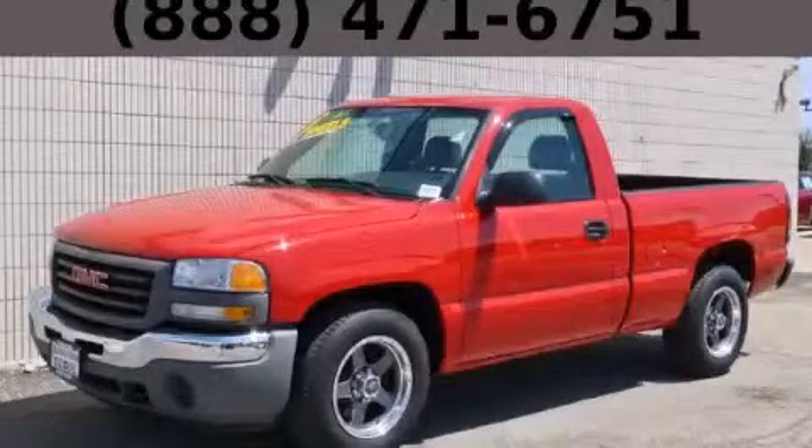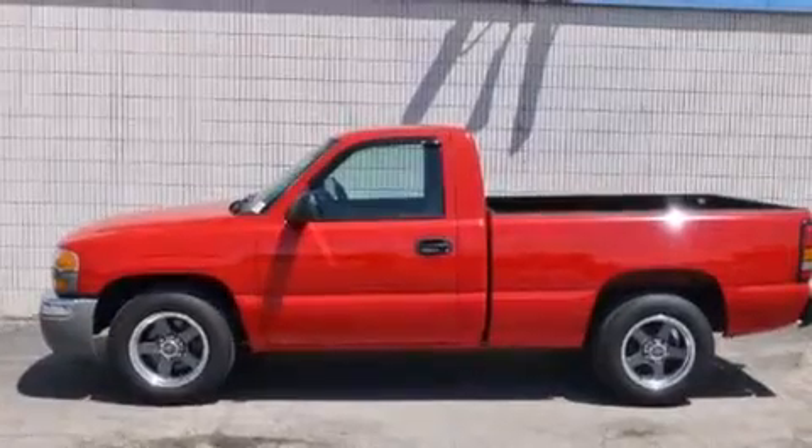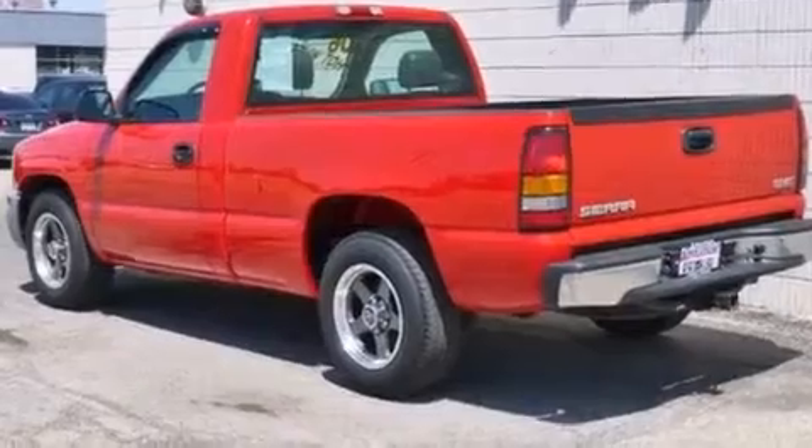This is a 2006 GMC Sierra 1500. Strong, durable, and dependable. It has a 4.3-liter six-cylinder engine and an automatic transmission.